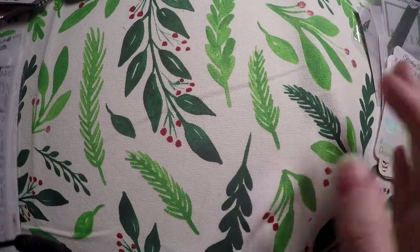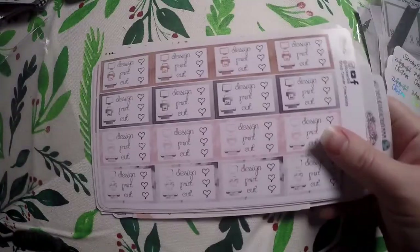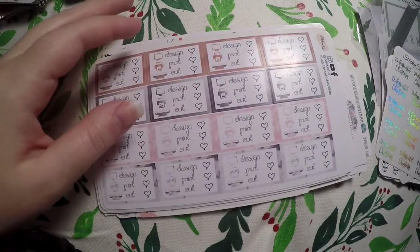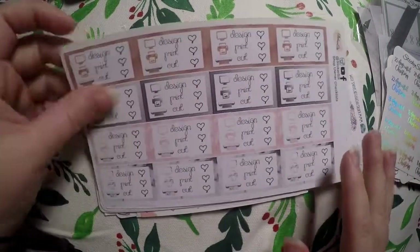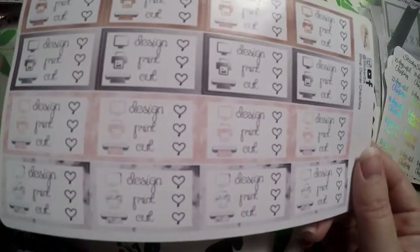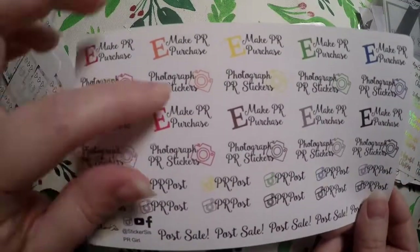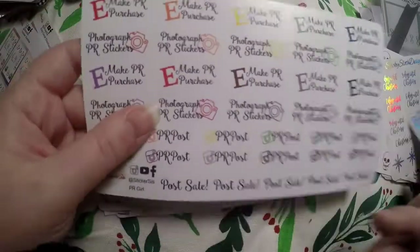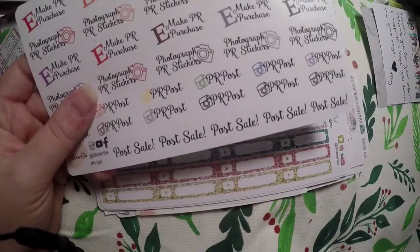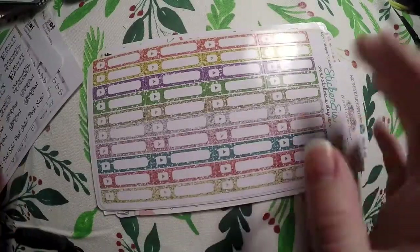The next shop - one of the shops was on the verge of closing with a big closeout sale - is Sticker Sis on Etsy. Not sure if her shop will still be open when this video goes up. She was selling stickers super cheap and also giving away a bunch of stickers. I got these shop stickers - they say design, plan, cut and have a little heart checklist. I got film, edit, upload; make PR purchase; photograph PR stickers; and PR post. Those would just be good functional stickers.